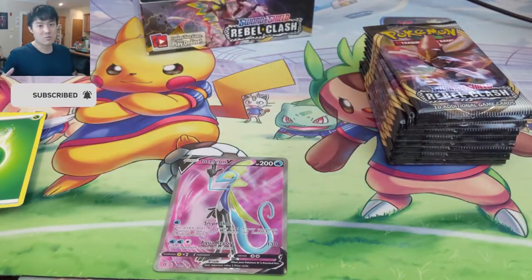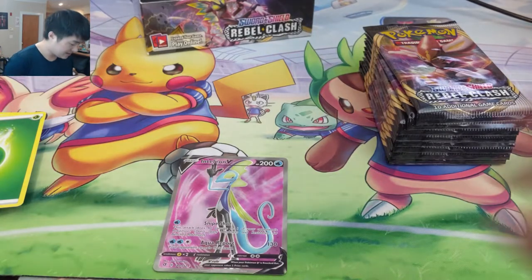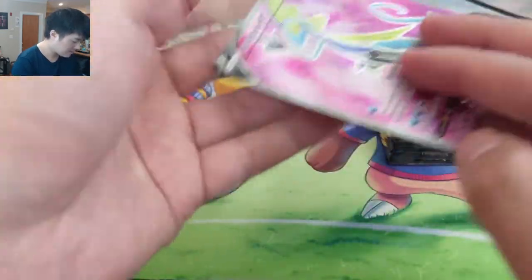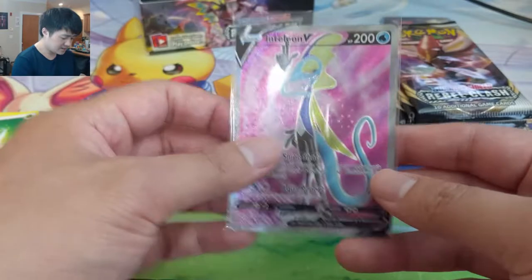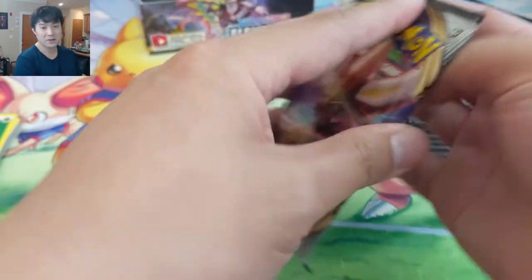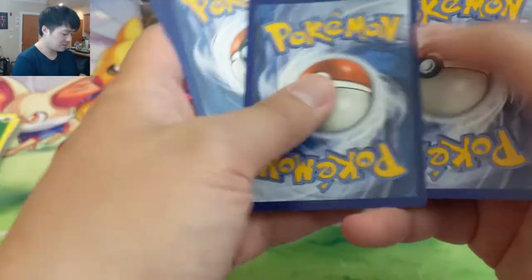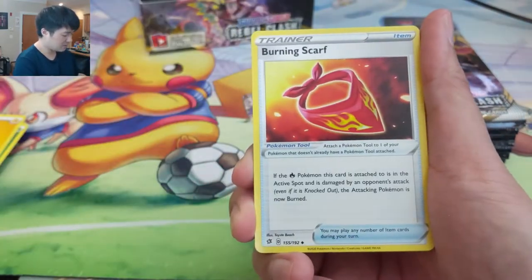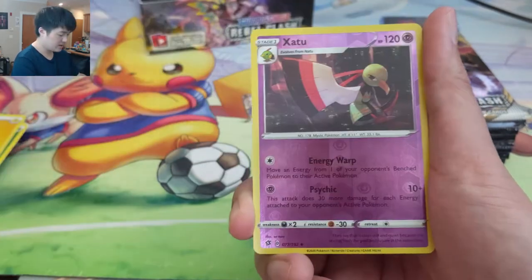We got another Intelion — so we've opened maybe three Rillaboom boxes and now we have our Intelion box. It is the full art. The centering looks pretty good, gonna put a sleeve on it as well. Prices are so high on secondary market, so instead we're grading a bunch of cards. We're sending all of our modern hits to PSA bulk service, so picking up graded cards on secondary will definitely slow down. I have a huge backlog of stuff to get graded.